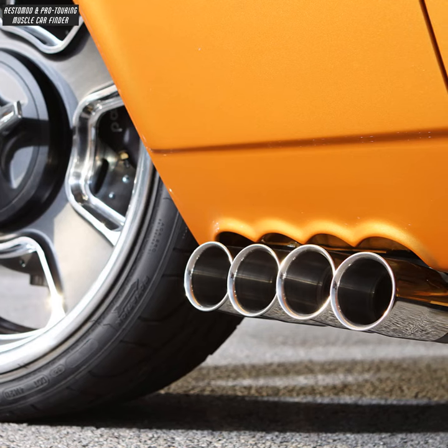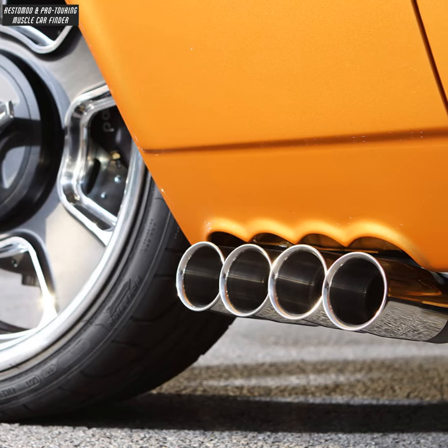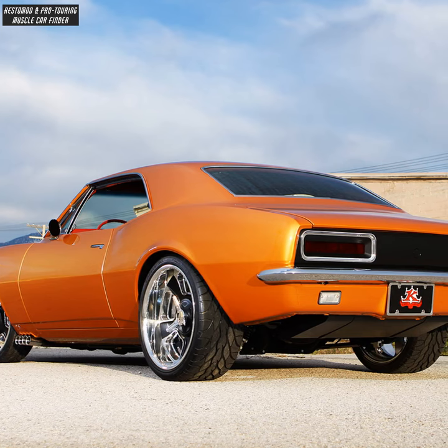Custom side exhaust zoomies and BFG KDW2 tires front and rear.